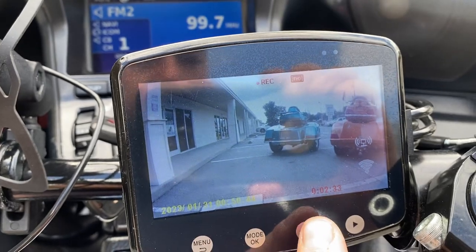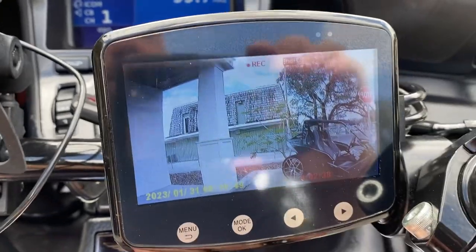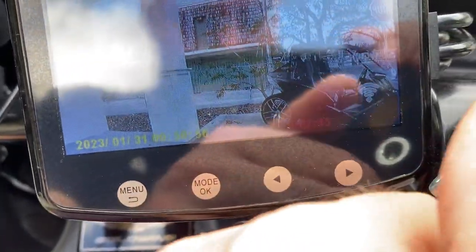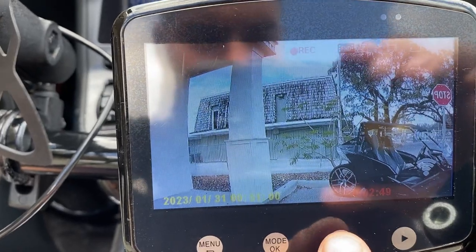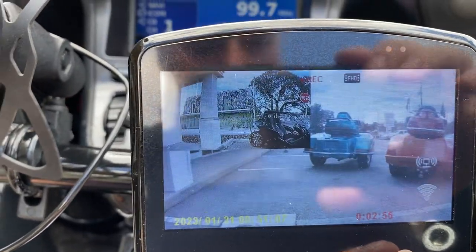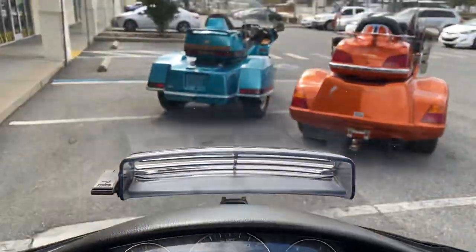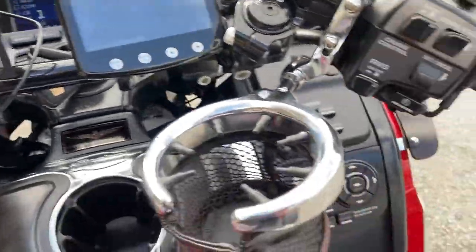So this will change it to the reverse view back there, and the other one was the front. Oh, that's a split of the front and the back — that's pretty cool. You kind of have the back in a little section and then the front view there. That's a very nice feature.